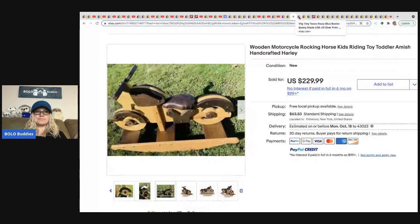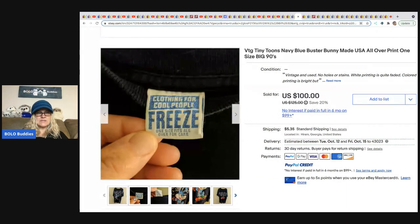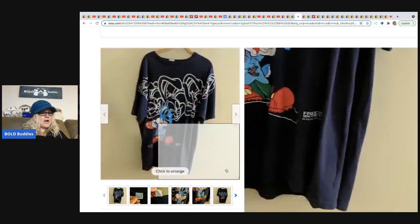From Jack's Treasures — sourced from a storage unit: a vintage Tiny Tunes all-over print T-shirt, made by Freeze Clothing for Cool People (as it says on the tag). They sold it for $100.